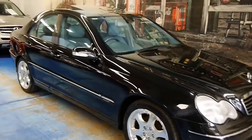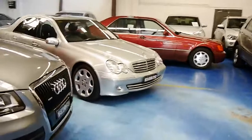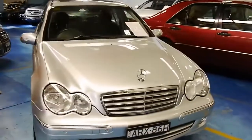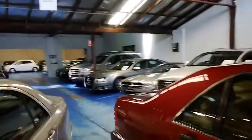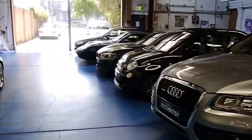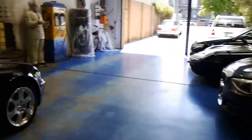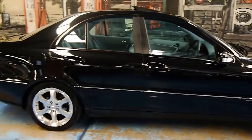We specialize in European cars — you can see we've got another little C-Class here of the same era, a little W203. We always have about 65 to 75 European cars in stock. That's all for today on this little C-Class — thank you for joining us and we'll see you soon.